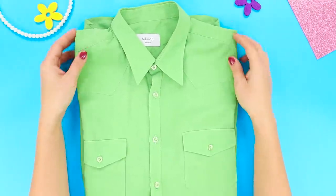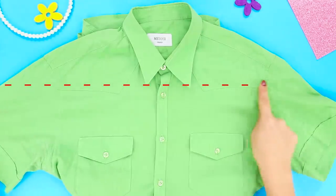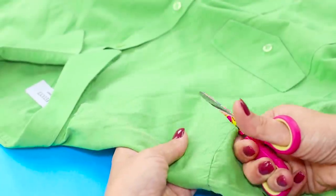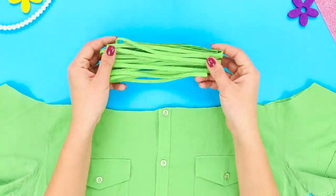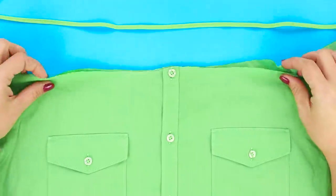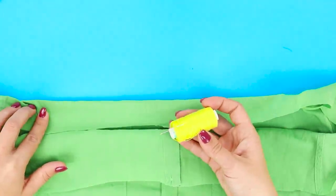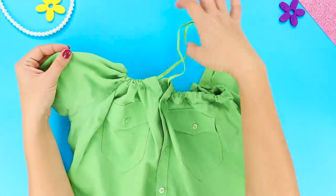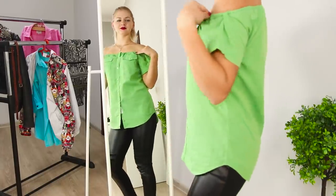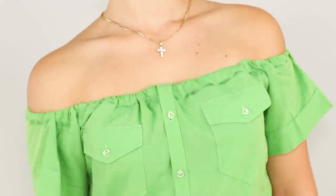Here's another idea for reworking a boring and shapeless shirt. Get rid of the collar and a part of the sleeve. Cut the shirt following a straight line. Choose an elastic band of a matching color, fold the edge of the shirt and sew the band in. Tighten it to whatever size you want. A blouse with open shoulders is exactly what you want for the summer season — very feminine and will emphasize your style.